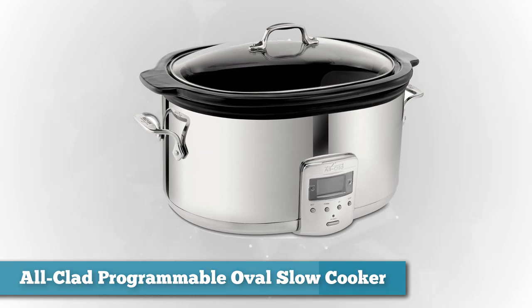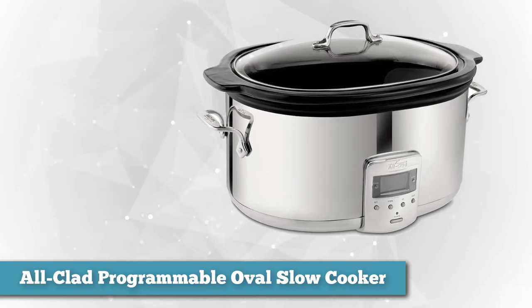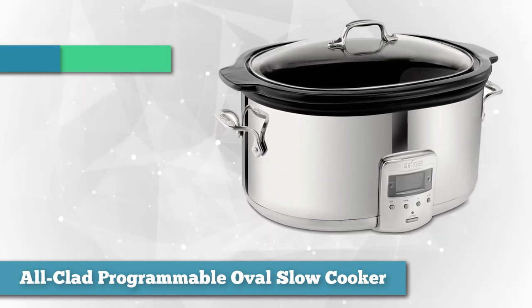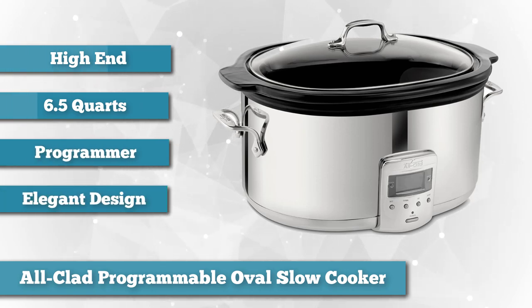Next, as best high-end, we chose the All-Clad Programmable Oval Slow Cooker. All-Clad is a company that's been around for quite a few years and makes quite a bit of cookware that you would use in your home on a regular basis. This is a high-end slow cooker that's built to last.